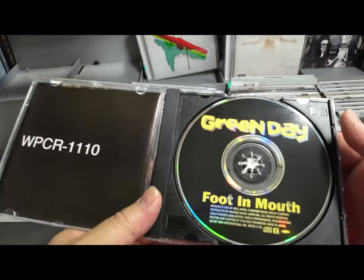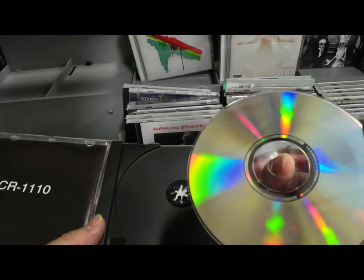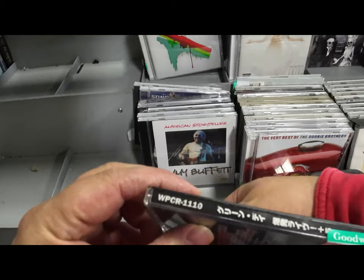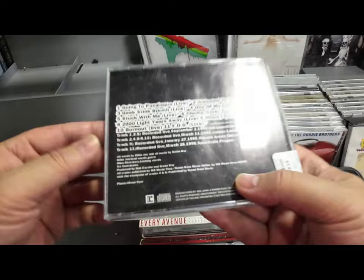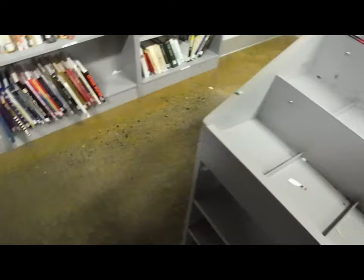Quality control while you're here: make sure you don't have a broken disc and that it's the right disc. I don't know how many times I bought a CD, got home, and it was the wrong disc completely — and then listed and sold it, and the buyer who saw the same photos didn't notice either. So quality control is big in this department.